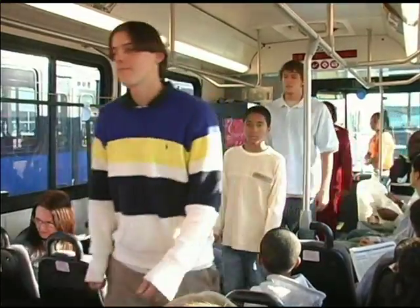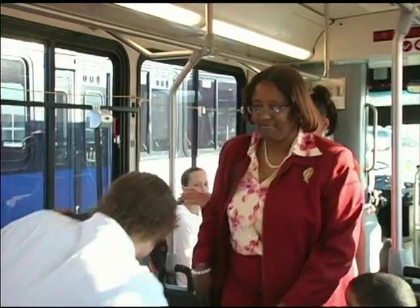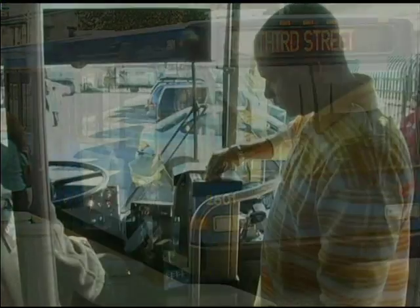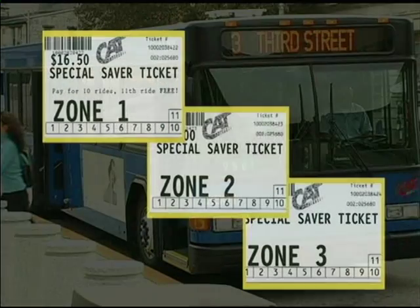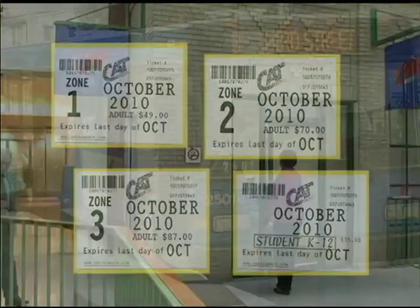CAT utilizes a standard base fare, and if you need to travel to another zone, it's only a small amount extra if you buy the appropriate monthly pass. Zone and transfer fees are included. When you board the bus, you must have the exact fare. To save time and money, you can purchase a multiple ride ticket or monthly pass.